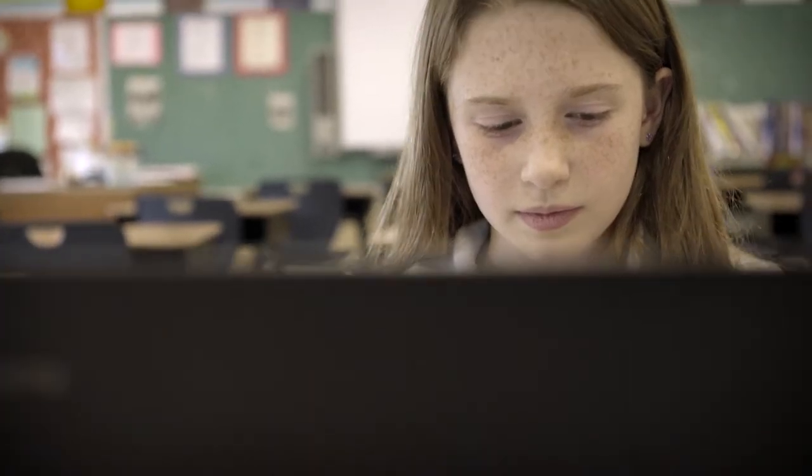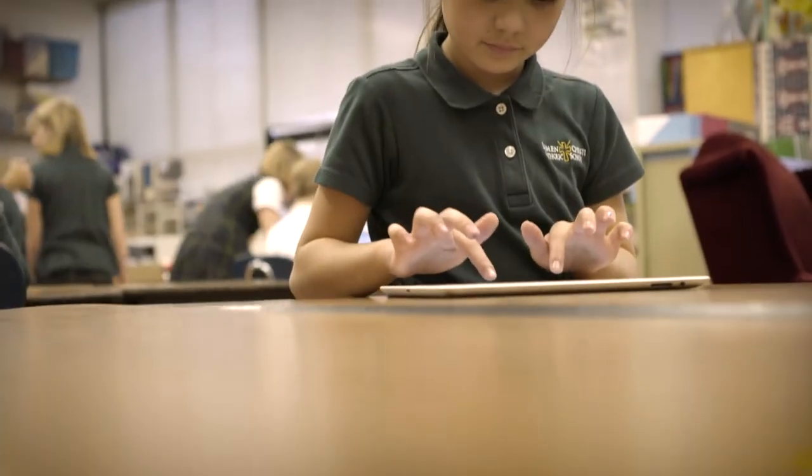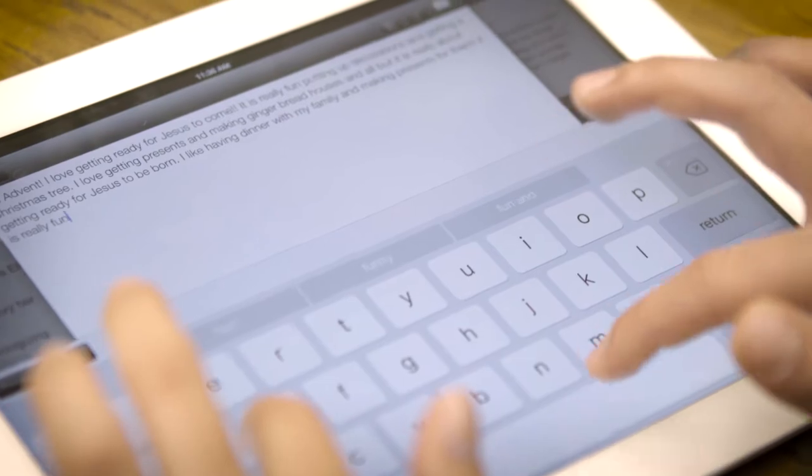Technology has a really big role at Luma Christi. I found as a middle schooler using BYOD — Bring Your Own Device — very helpful. You can draw stuff and highlight. You can share your notes with other people and sometimes there's videos or interactive things to do on your device.